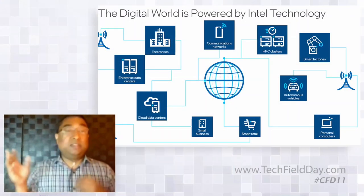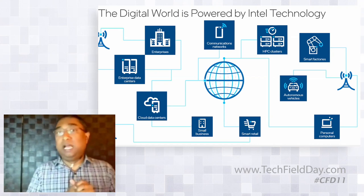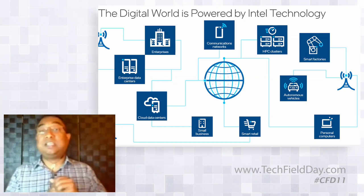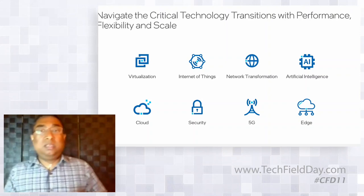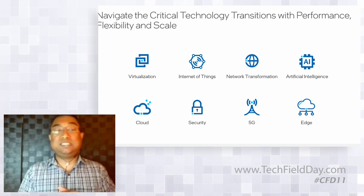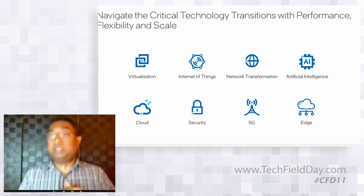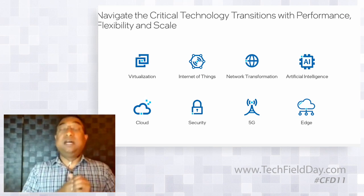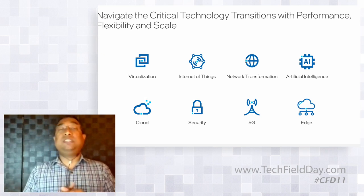Just setting the stage first — if you look at the digital world, whether it's an enterprise data center, a cloud data center, a small business, or the intelligent edge, Intel is all over the place. We continue to invest in technologies across all of these, including HPC clusters. We navigate most critical technology transitions — virtualization, IoT, transformation of the network with NFV, AI becoming ubiquitous, and security features from cloud to edge.